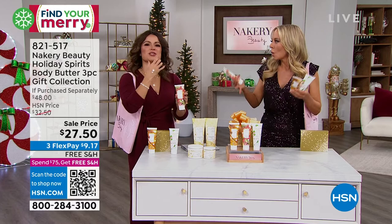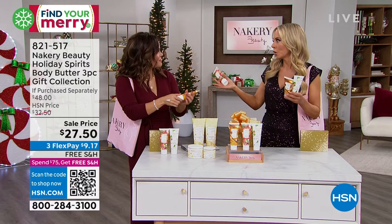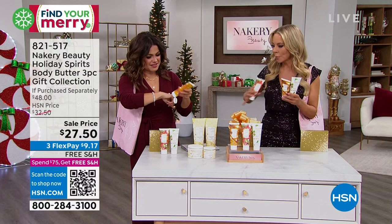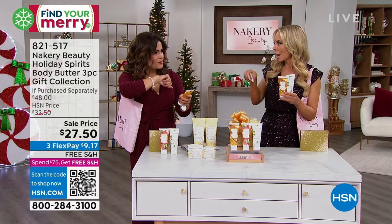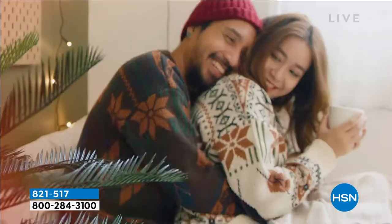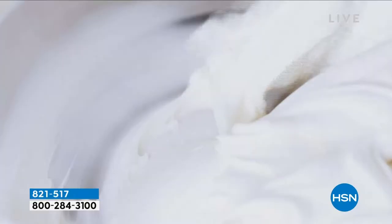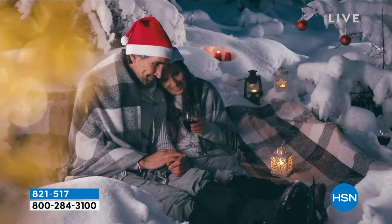Snowflake Kisses is that peppermint, refreshing scent with a creamy vanilla — like a whipped cream — it's delicious. And these are only here at HSN. We have fewer than 2,000 for the whole season. We're going to have Liz here all day long with Nakery Beauty. These will not make it through the day. They're 3.38 ounces each — nice and big. They're usually $16 on their own and they come in this gorgeous gift box. Stock up — Flex Pay is $9 and change, free shipping. Perfect for gift exchanges, coworkers, teacher gifts, hairdressers.